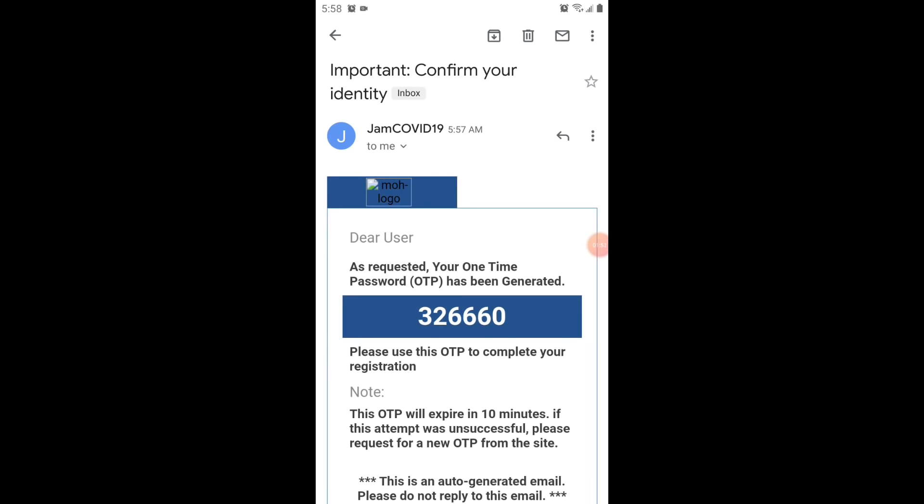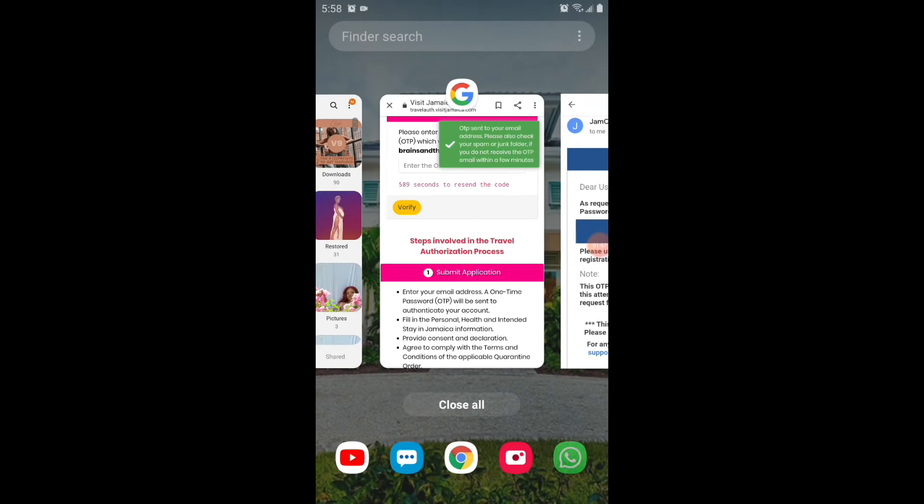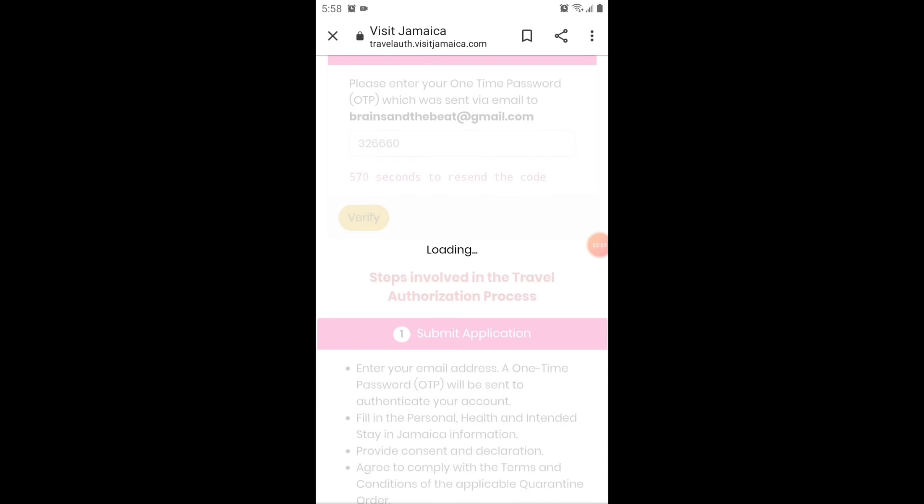Once you put in the one-time password, it's going to give you a whole bunch of information that you need to fill out. Please make sure you fill it out properly. They're also going to ask you who you're traveling with. And do not do like me — even your minor, even a baby that's five months old, is going to need a travel authorization for themselves. You have to fill one out for each child.